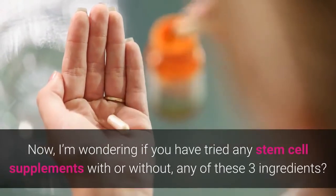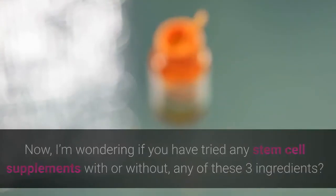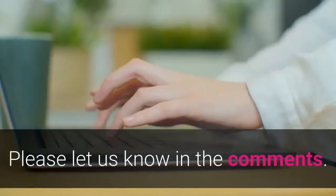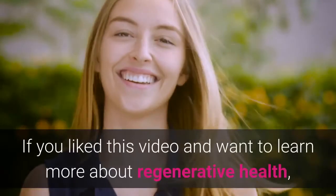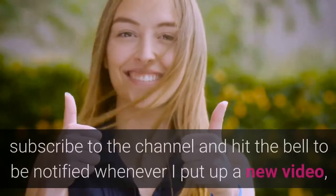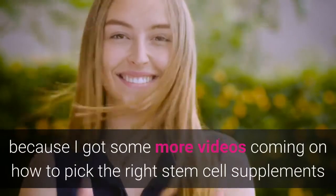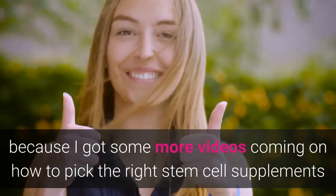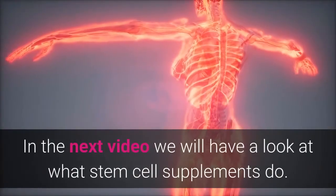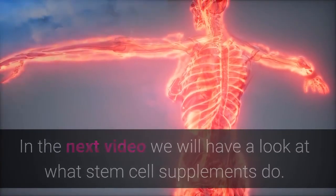I'm wondering if you have tried any stem cell supplements with or without any of these three ingredients, and did you notice any positive benefits? Please let us know in the comments. And if you like this video and want to learn more about regenerative health, subscribe to the channel and hit that bell to be notified whenever I put up a new video. I've got some more videos coming on how to pick the right stem cell supplements, and in the next video we will have a look at what stem cell supplements do. See you there!